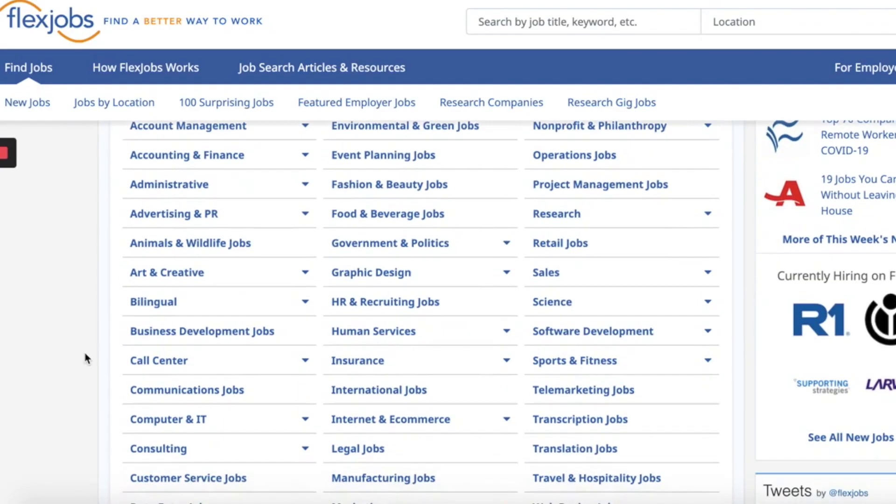The second general freelancing website is FlexJobs. FlexJobs is an incredible job board for finding part-time, full-time and freelancing gigs in over 50 different industries. There are remote online jobs for people with zero experience all the way up to executive level. FlexJobs also screens every single job posting to make sure it's from a legit company, so you can be rest assured that it's not a scam. But there is one catch — FlexJobs is not free. You do have to pay around $15 a month to be able to see the jobs and apply to them.